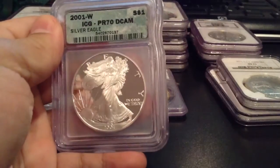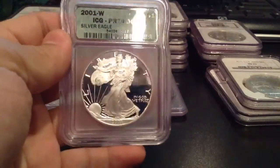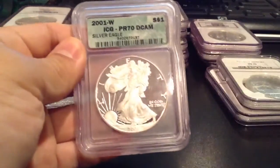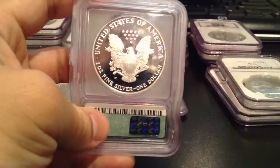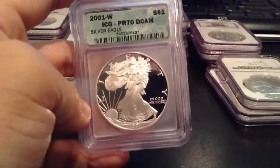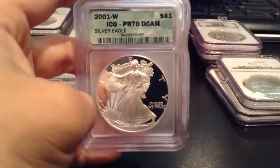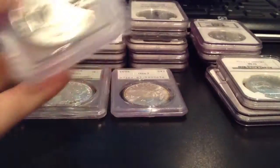This is my first ICG slab here. I wasn't a big fan of these guys, but I thought I would order one. They actually are pretty good slabs, to tell you the truth — I like them. Probably in the near future we'll buy some more. 2001, nice coin here.